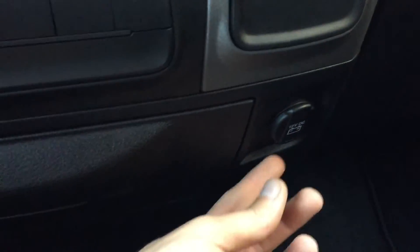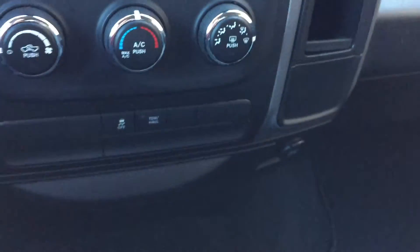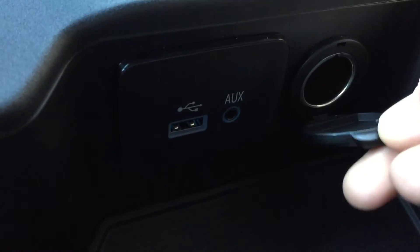Over this way, behind this flap, is a 12 volt to charge a phone or tablet. And then back this way — opening this up — in here you'll find the auxiliary and USB for media, and another 12 volt just behind this flap here.